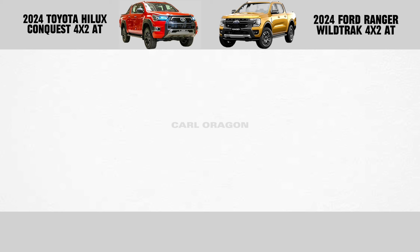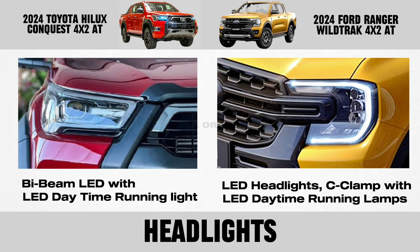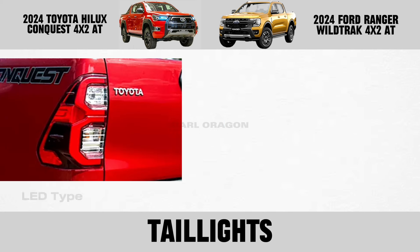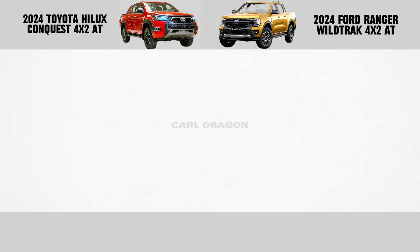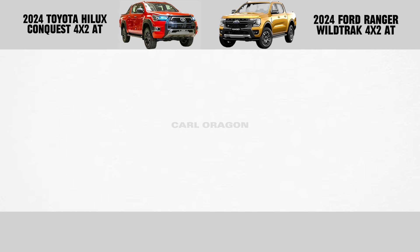Exterior: front grille logo, headlights, foglights, taillights, side mirror, and door handle.